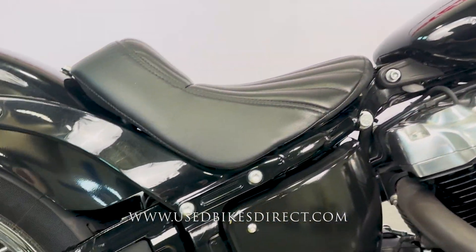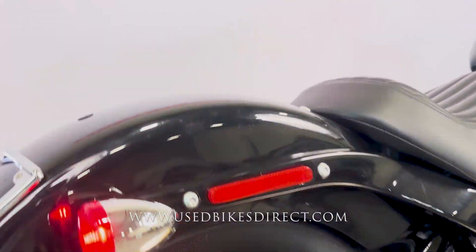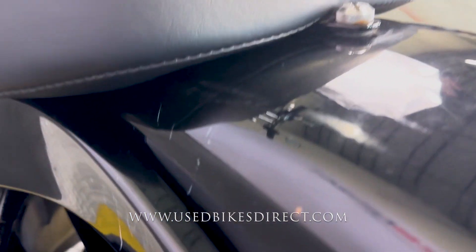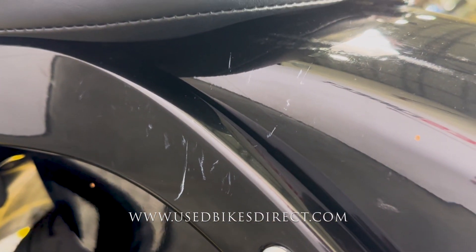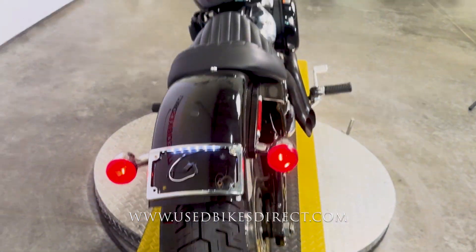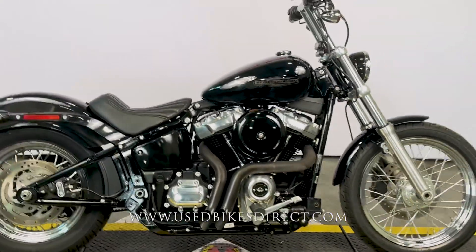As we get all the way to the back of the bike, there's going to be one more spot I want to show you. As we climb back up top, it's actually on the left side of this fender all the way down low — just a couple of light scrapes. Find us on the web at usedbikesdirect.com, and reach out to us with any questions at 866-576-2453.